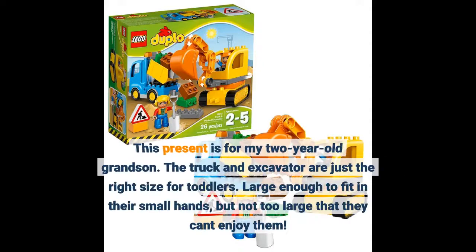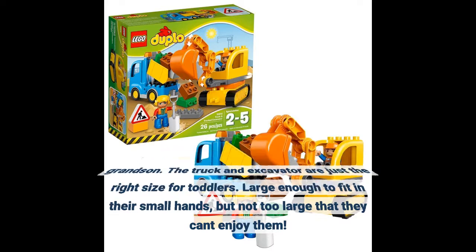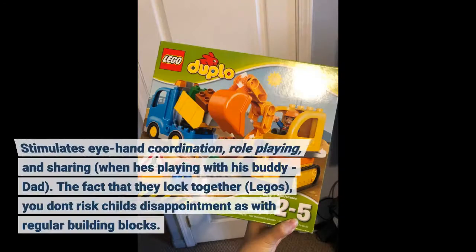This present is for my two-year-old grandson. The truck and excavator are just the right size for toddlers — large enough to fit in their small hands, but not too large that they can't enjoy them. It stimulates eye-hand coordination, role-playing, and sharing when he's playing with his buddy, dad.